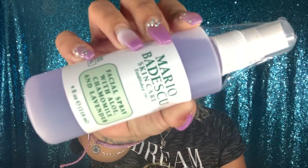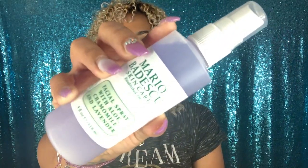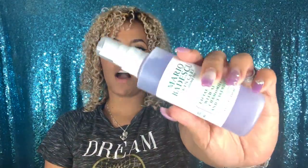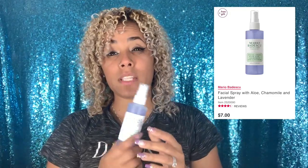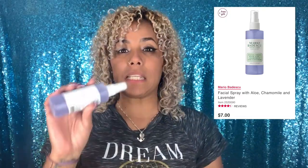In my first package, oh — this is something I've been wanting to try: the Mario Badescu facial spray with aloe vera. I got it because I heard it was the bomb and I've been wanting to try it. It's still available at Ulta and I believe it's seven dollars. I got it a little cheaper because of a discount I had, so you can't go wrong with that.